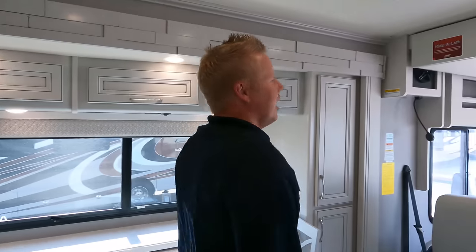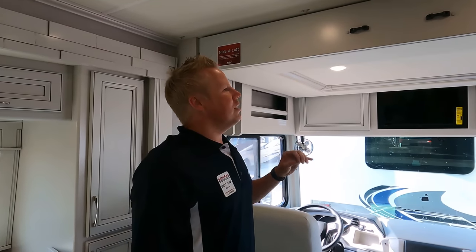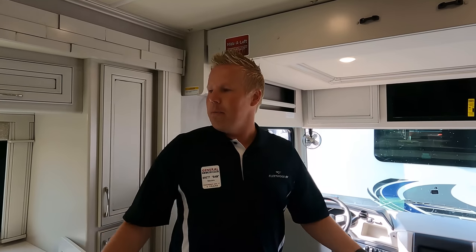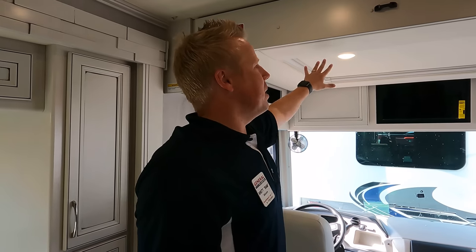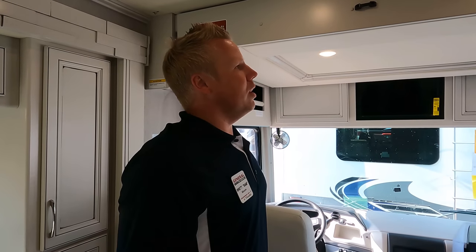Number three would be the Heideloft — the cab-over bunk. I love the Heideloft because so many people ask where company or kids will sleep. This is a big bed with a 500-pound capacity, and it stays out of the way when you don't need it. A lot of people don't even notice it's there — it's hard to find the Heideloft.